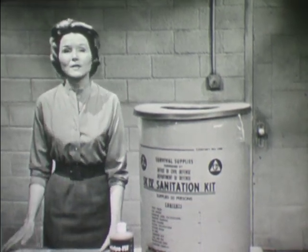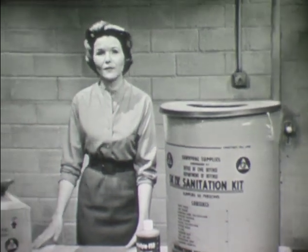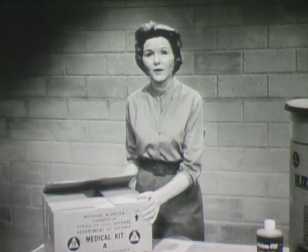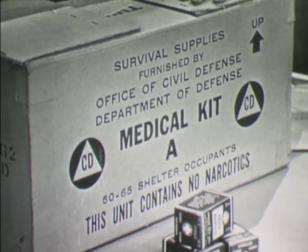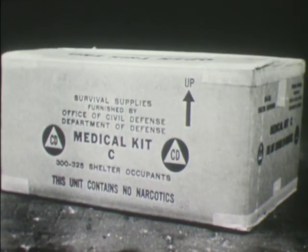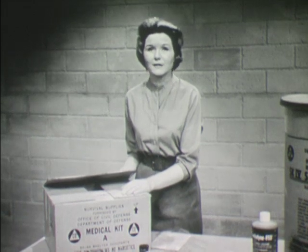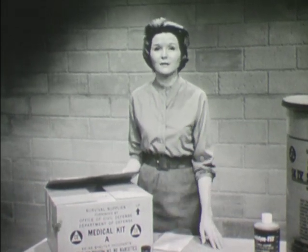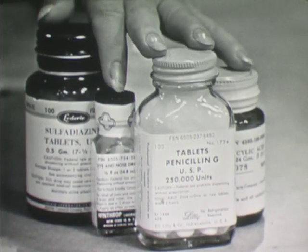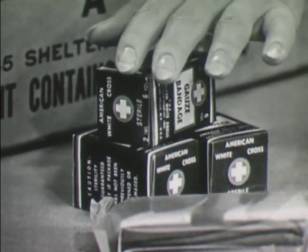If, in spite of all precautions, sickness or injury does strike the shelter occupants, certain medical supplies are available for emergency treatment. Two different size medical kits are furnished by the federal government. Kit A is intended to satisfy the needs of approximately 50 to 65 people, and Kit C of approximately 300 to 325 people. Both kits contain the same type of supplies, but in different quantities. Medicines include such things as aspirin, alcohol, penicillin, and sulfadiazine. Dressings include bandages, cotton, and gauze pads.